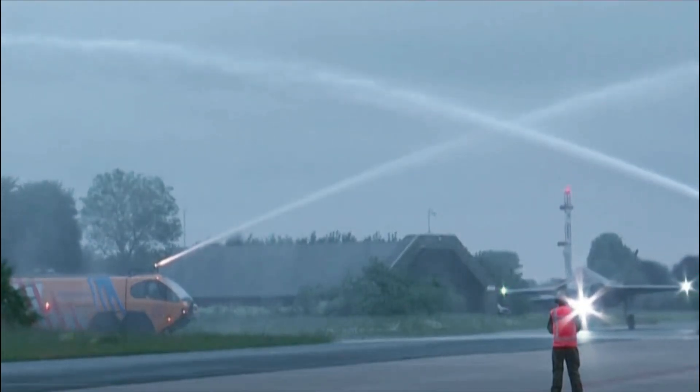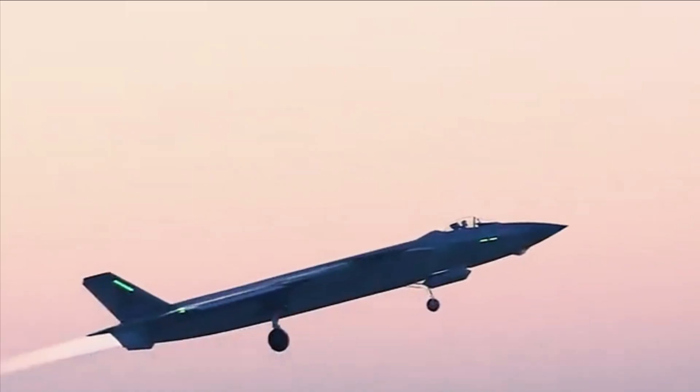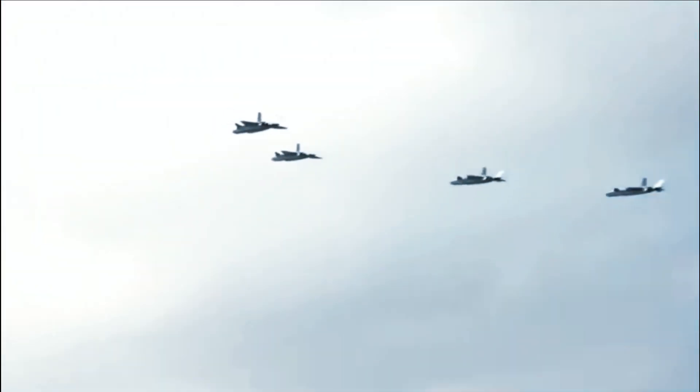Considering the jet only carries four long-range missiles, at least for now, being able to make full use of the PL-10 is key. This is in addition to using missiles in classic close combat scenarios.